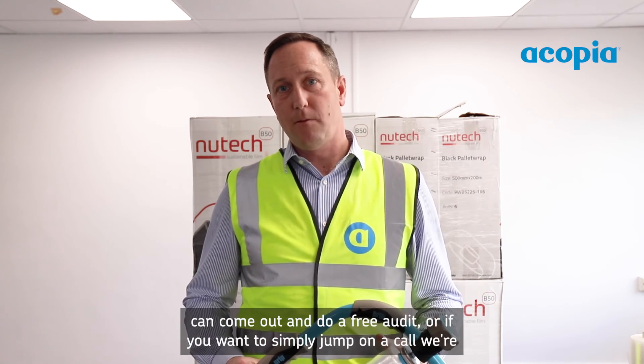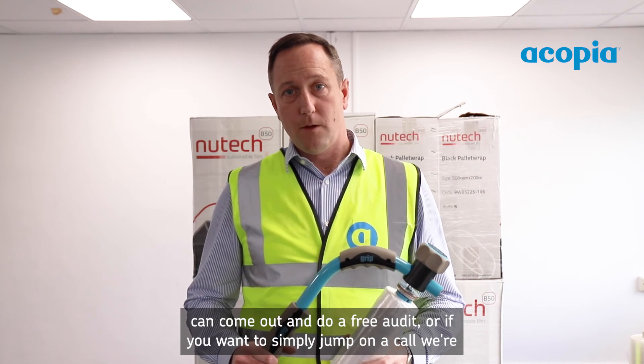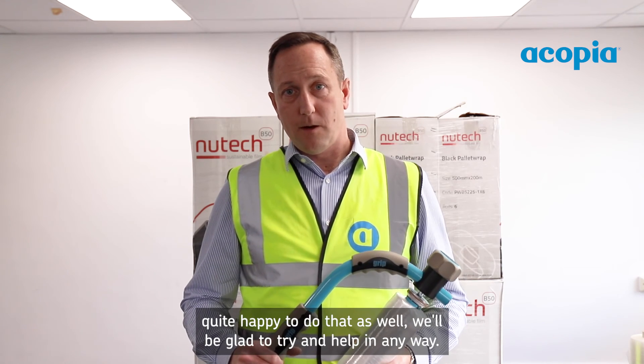If you want help, or if you'd like us to look at your situation and your business, we can come out and do a free audit. Or if you want to simply jump on a call, we're quite happy to do that as well. We'll be glad to try and help in any way — thank you very much.